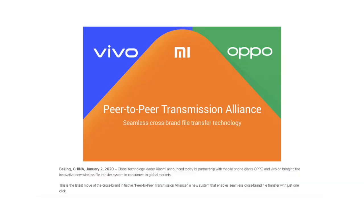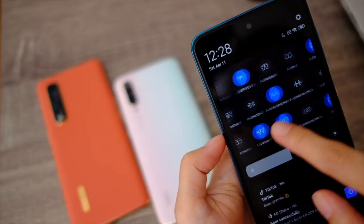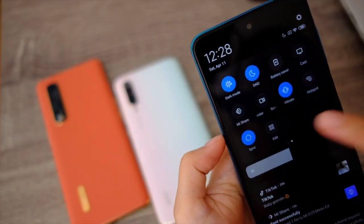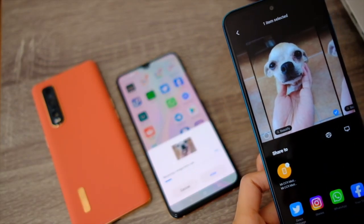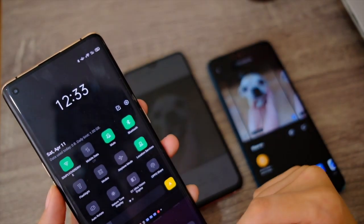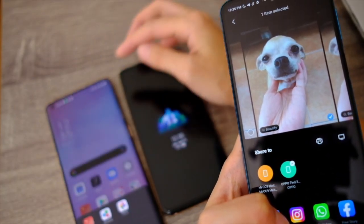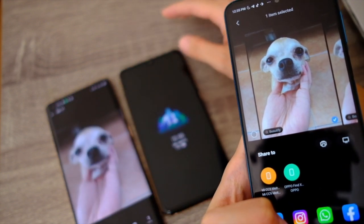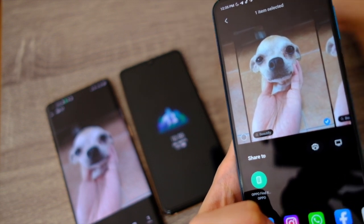Remember when Oppo, Vivo, and Xiaomi went like, 'Guess what, we're gonna make our own AirDrop and it's gonna be better because we're all gonna be in it'? Well, here we are. Mi Drop works with updated Xiaomi devices and it's so fast and seamless. The best part is that it also works from Xiaomi to Oppo phones — it's built into Mi Share on the Xiaomi side and Oppo Share on the Oppo side. A Vivo device integration isn't here just yet, but it's coming.